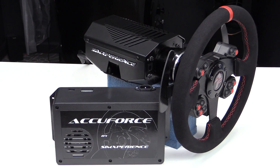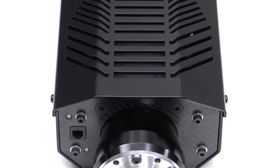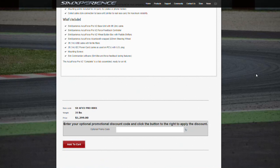This brings us to the Sim Experience AccuForce Pro V2. Thanks to significant reductions in manufacturing costs, Sim Experience have lopped $450 off the price of the original AccuForce Pro, with the V2 coming in at $1,299. But does it take away from the quality of the original AccuForce Pro? And was the original AccuForce Pro even worth it, even at the now reduced price? That's what we're here to find out with our review of the Sim Experience AccuForce Pro V2 direct drive wheel.